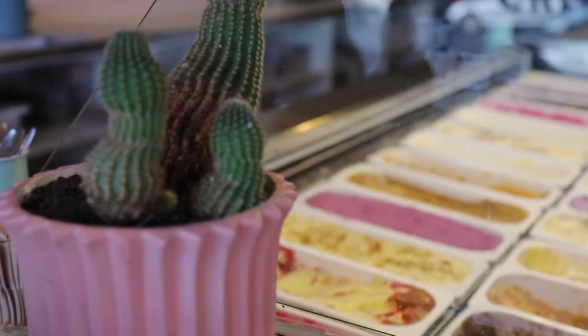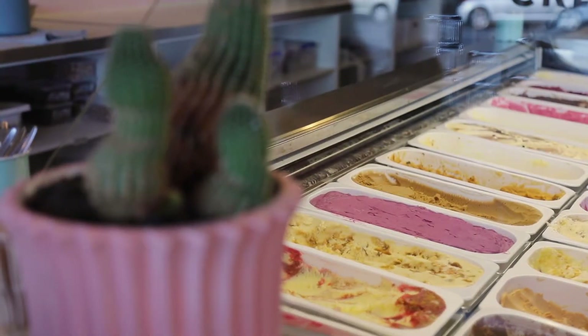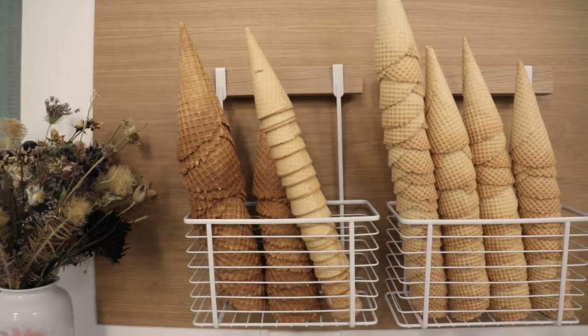And that's just kind of how it started. Duck Island first opened its doors in 2015.